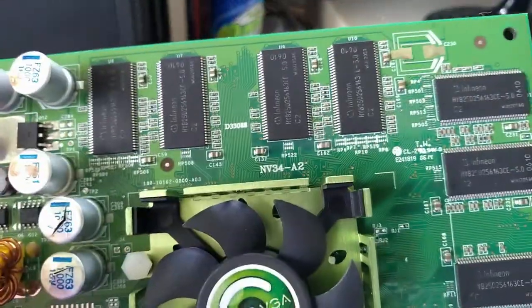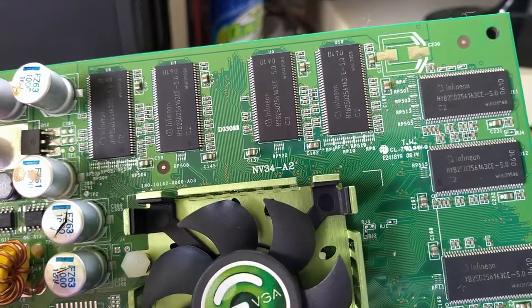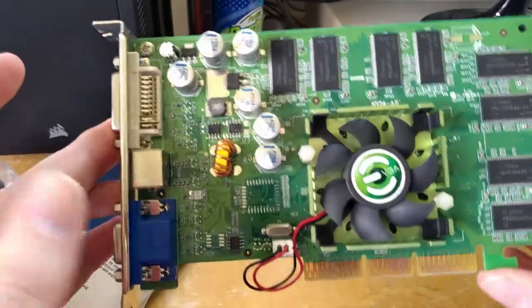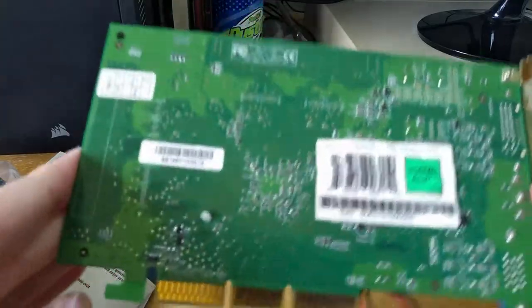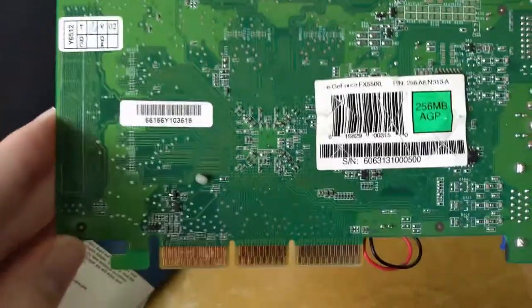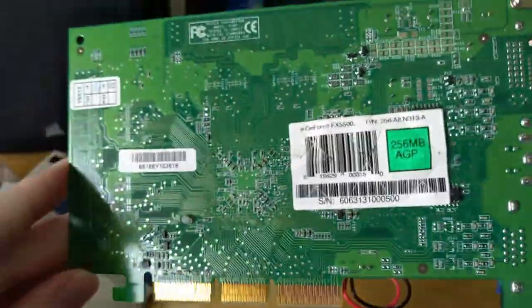We have quite a bit of this Infineon memory, and I'm not sure if that is a nanosecond rating or something there, but it does not seem to be incredibly fast. And if we look back here, we can see the shell number again and the back of the board looking fairly clean.